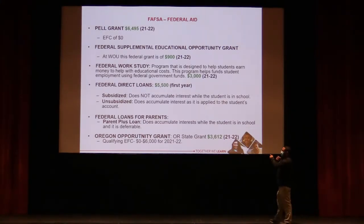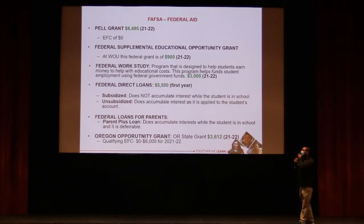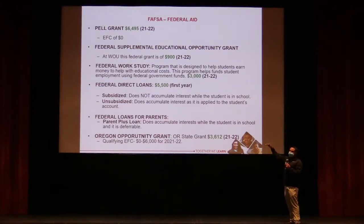Once you file the FAFSA, it will give you an estimate of what you're eligible for — including how much Pell Grant you qualify for based on your Expected Family Contribution — and you'll also see the $5,500 in student loans listed.